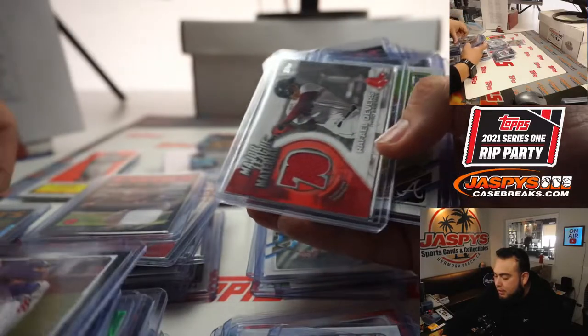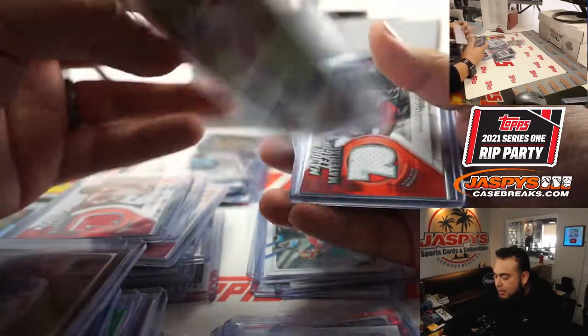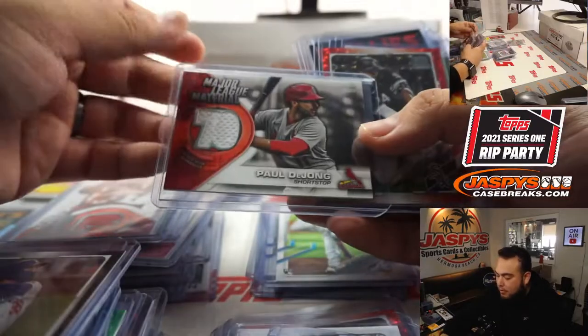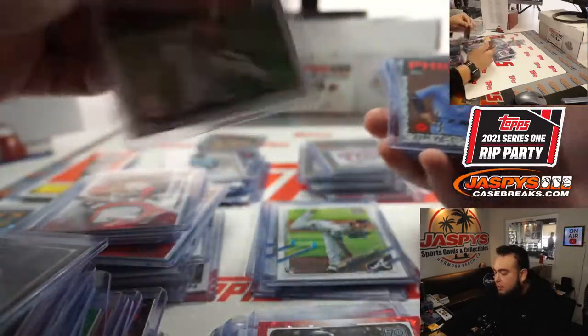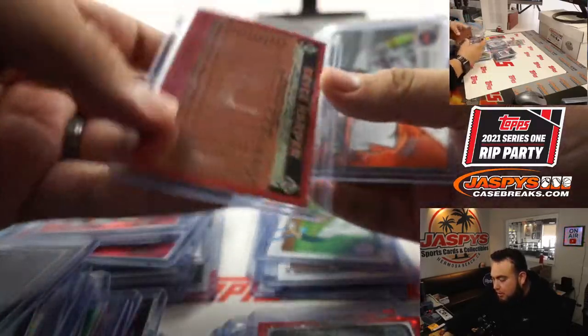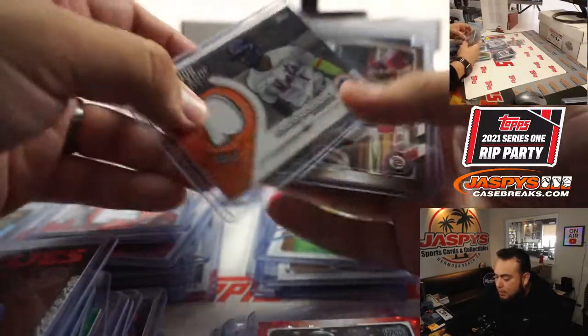Cody Bellinger to 70, Rafael Devers relic, Ian Anderson which is also a short print, Paul DeJong relic, Eloy Jimenez numbered, a short print of Devy Garcia, Bryce Harper numbered to 70, Amed Rosario, and a Trevor Story relic.